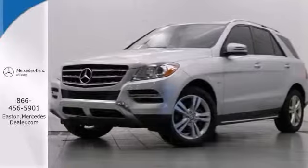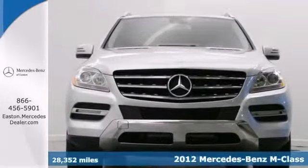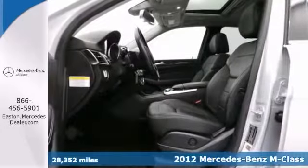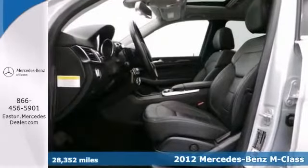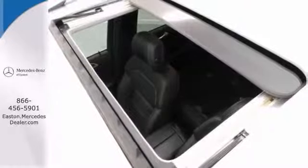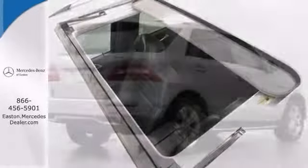Click the link below to schedule a test drive. Here's a nice 2012 Mercedes-Benz ML350, with a navigation system and a power sunroof. Also features heated seats, power liftgate, and a backup camera. Add to that the premium package and all-wheel drive — one attractive vehicle looking for a new home.